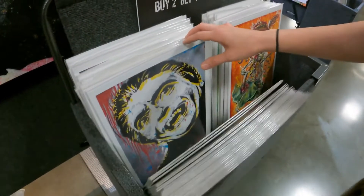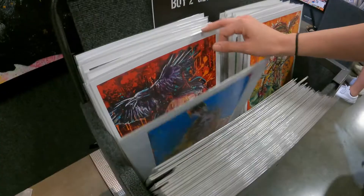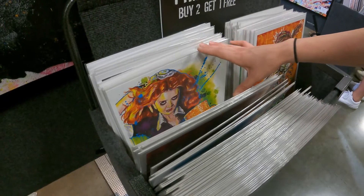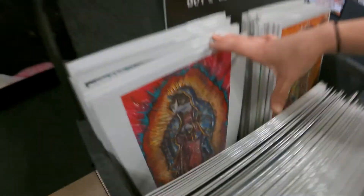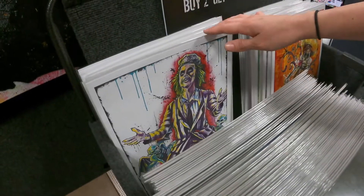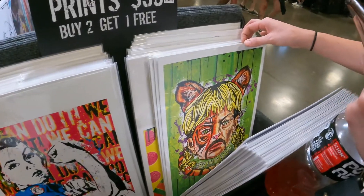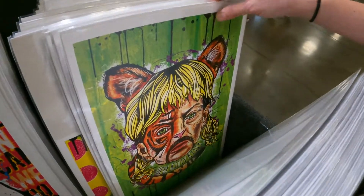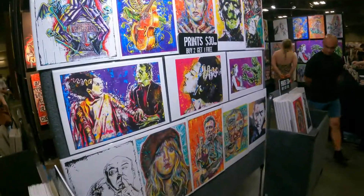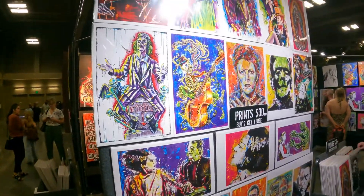All kinds of prints here too — buy two, get one free at $30 a piece. Edgar Allan Poe, Rocky Horror Picture Show, a kitty cat print, Beetlejuice, Tiger King — 'Here kitty kitty.' And there was a Hitchcock one with his bird — that one I liked the most out of all of them.